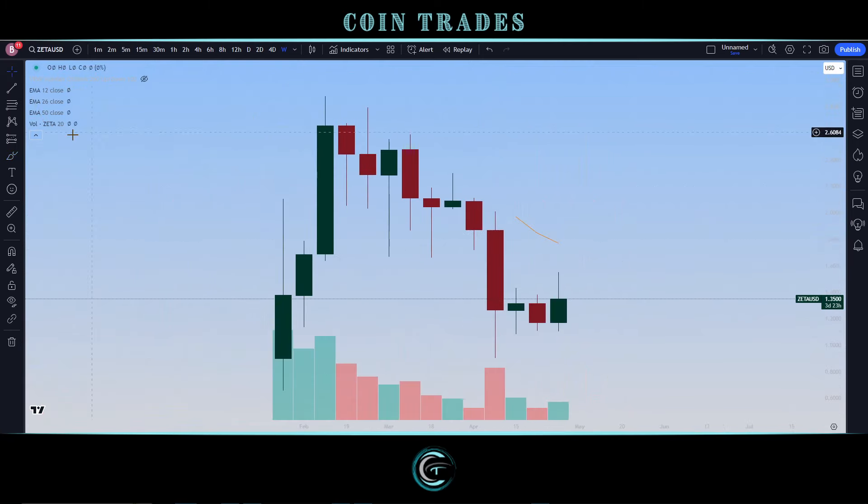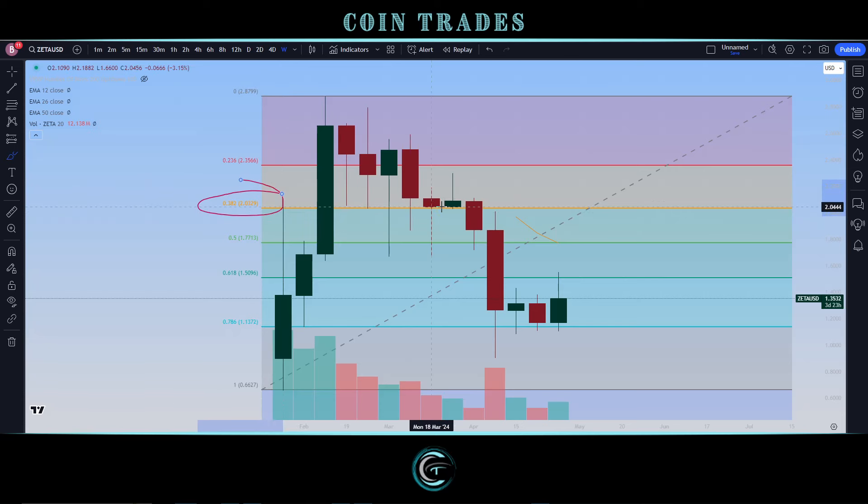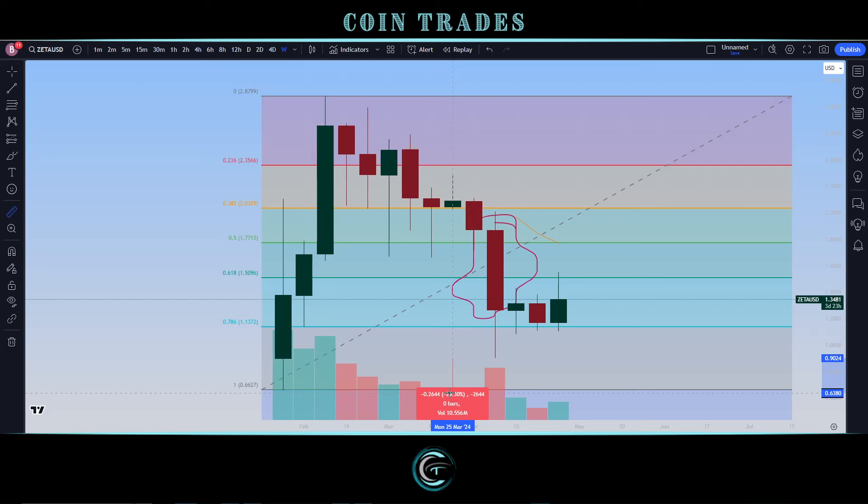Looking at the weekly chart, starting from the bottom after the launch on a lot of exchanges up to the all-time high for ZetaChain at $2.8795. On Fibonacci, the 38.2 level was defended for a long period of time as support before finally having a big break, then finding support on the 50-period EMA. After a huge bearish candle, prices were pushed far down — only about 26% from the low — but we did have a rally of about 34%.